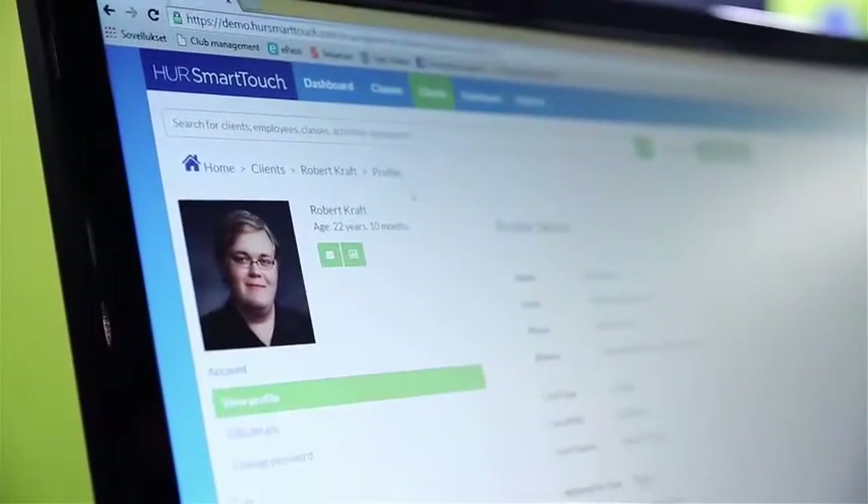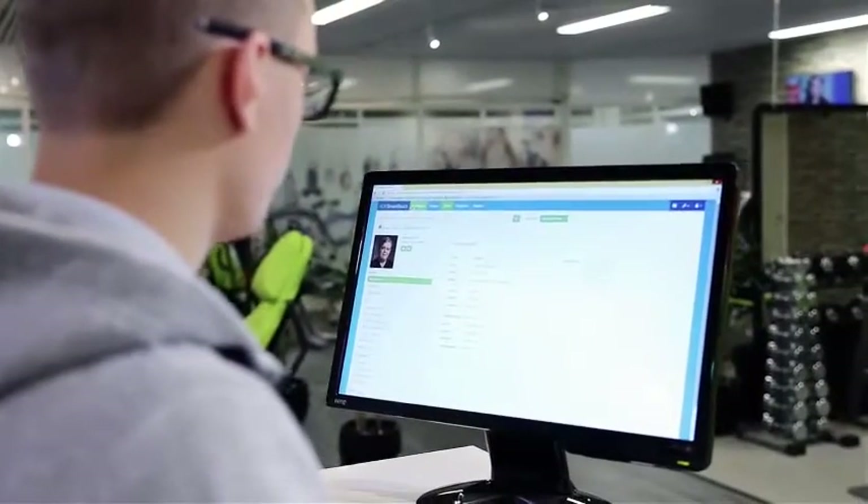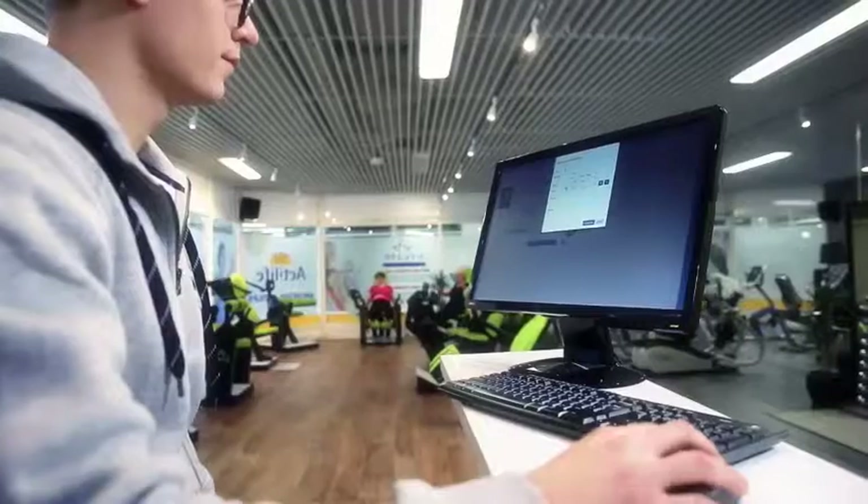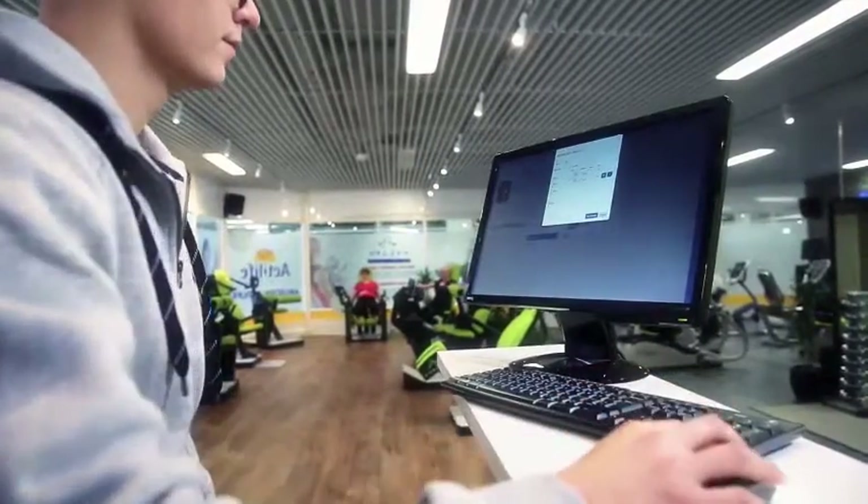HOOR SmartTouch manages your customers and their exercises. In the easy-to-use web interface you can create and manage your customers' training programs and follow their progress. You can also communicate with all of your customers using the messaging feature.